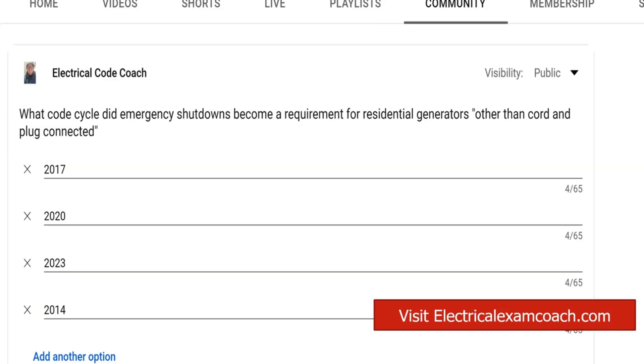For one and two family dwellings, you are now required in the 2020 and later to have an emergency shutdown. It must be a remote emergency shutdown that's located on the exterior of the building, and it must be in a readily accessible location. You're going to find that in 445.18 Part D.